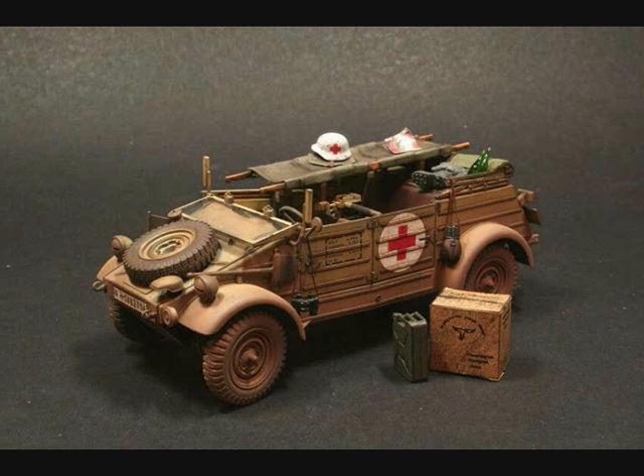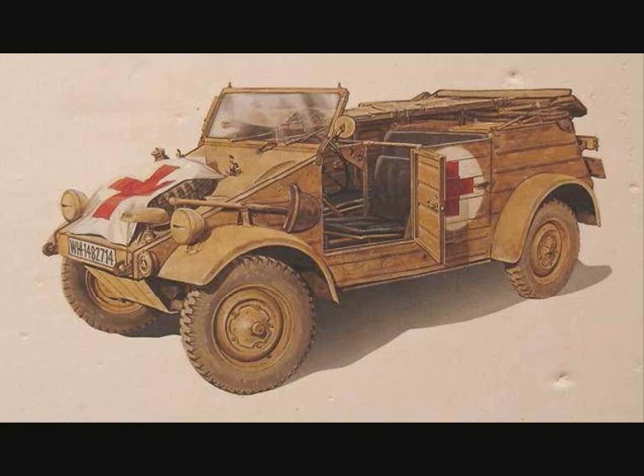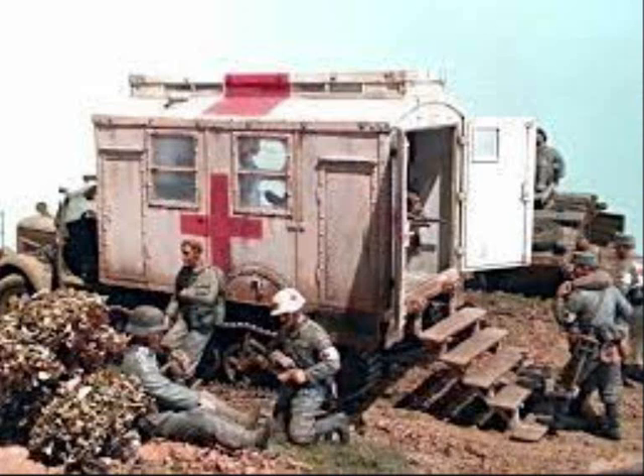During World War II, both the Allied and the Axis armed forces employed many types of field ambulance vehicles. Their purpose was to transport sick and wounded personnel from the front to the rear. Most were built on standard military car and truck chassis to simplify maintenance and repair, and many were all-wheel drive or even half-tracked for use in rough terrain.